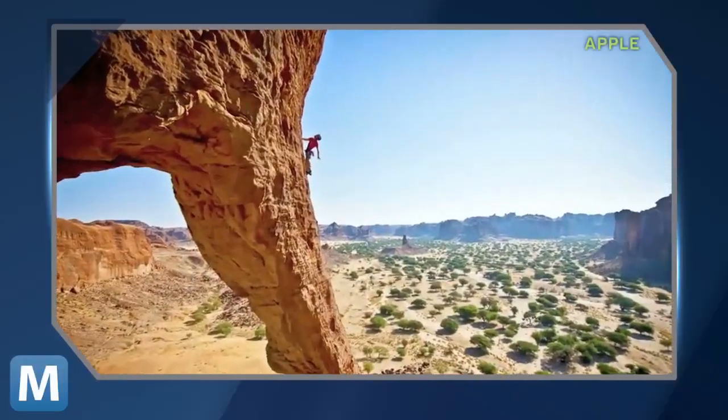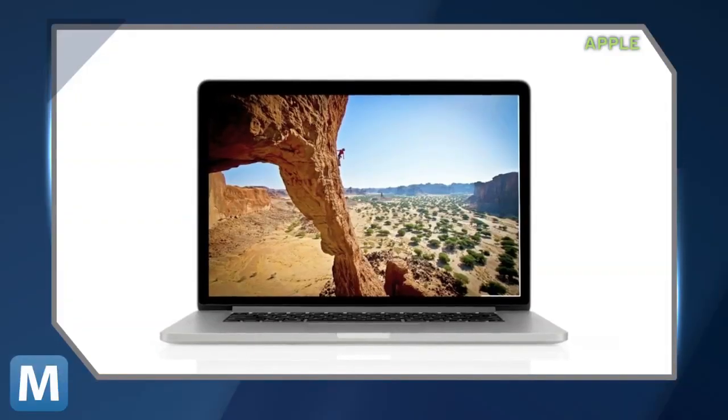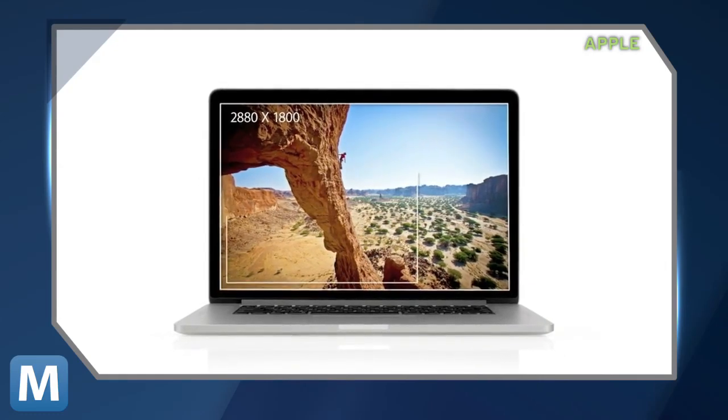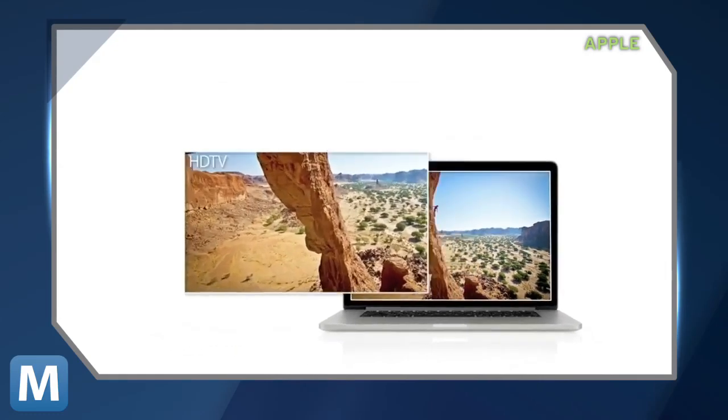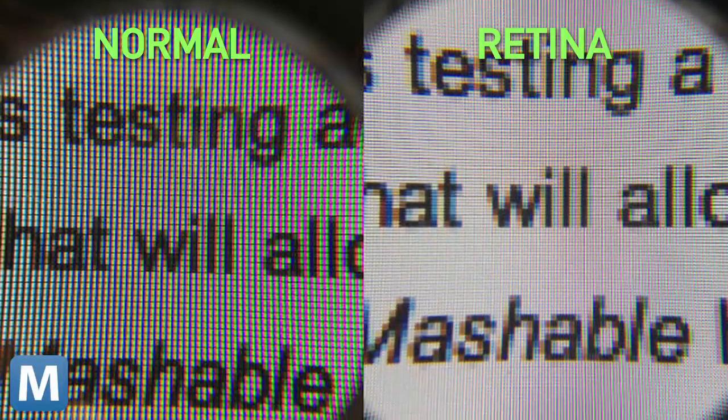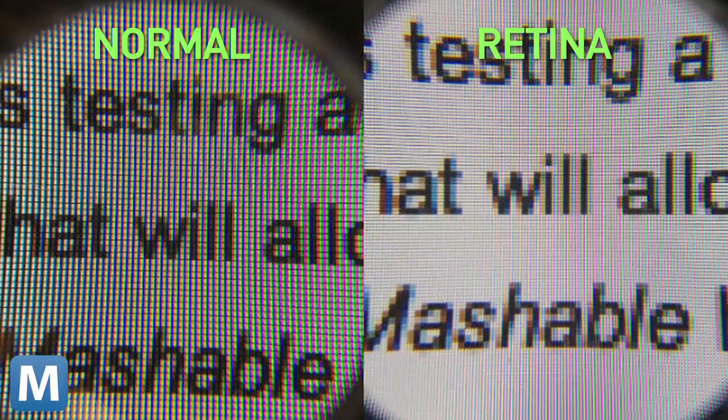WWDC saw the launch of Apple's re-energized MacBook Pro line, the most notable change being it's the first laptop to host Apple's razor-sharp retina display — a whopping 2880 x 1800 pixels. We took this photo after Apple announced the Retina MacBook. This is what Chrome would have looked like without the upgrade.